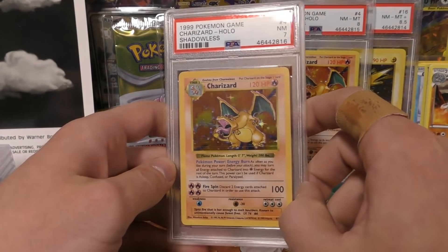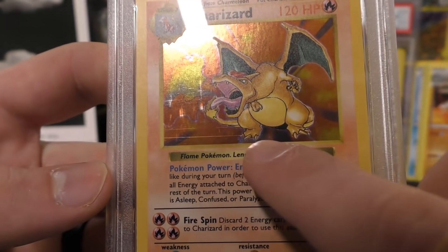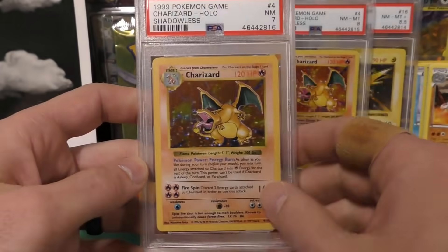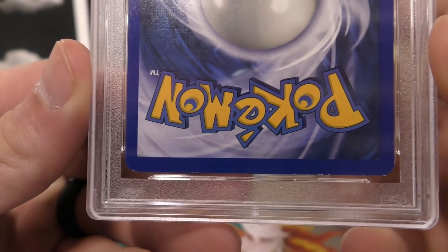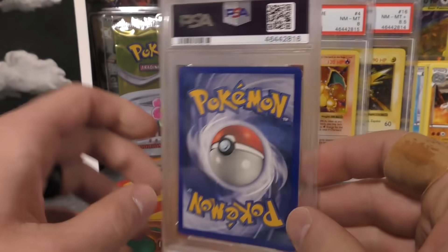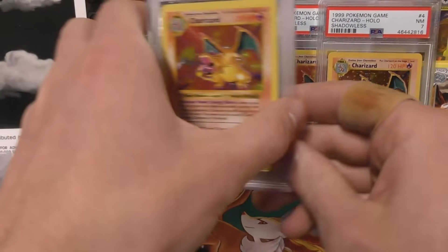Next up we have a near mint seven Charizard. I don't think this one was pulled from the packs — I believe he ordered this one off Troll and Toad. You can see right there it's got a strong print line through the bottom and a few other scratches in the holo. The centering is really good but the color is kind of faded, not as strong. The back side does have a few white nicks across the bottom — so I can see why this got a seven, but again it's a really strong seven.